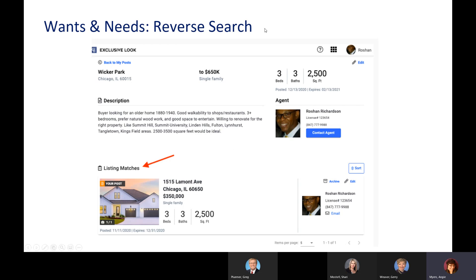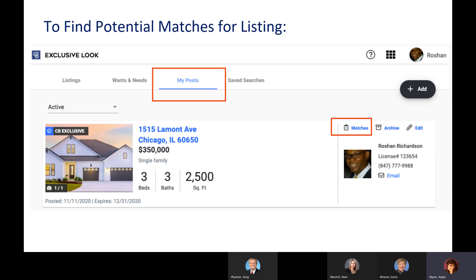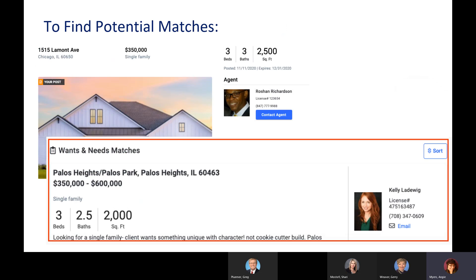Wants and Needs also now has a reverse search. The reverse search will automatically provide a list of matching listings that meet the same search criteria as your Wants and Needs post. You'll only be able to see this if you're the agent that posted it. To find potential matches for a listing, click on 'My Post' and select the 'Matches' button. From there you can find potential matches on your detailed listing page. If there's no match yet, just keep checking back periodically — it'll show you the agent's contact information so you can reach out.